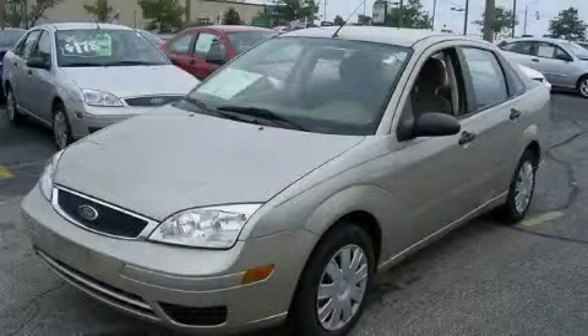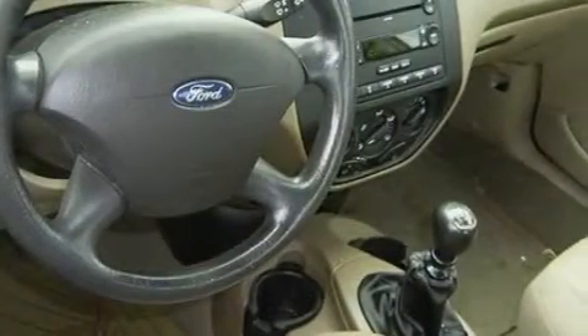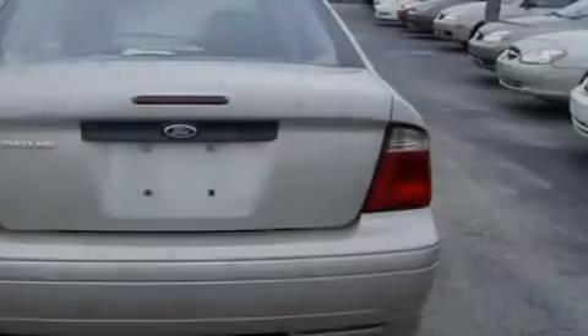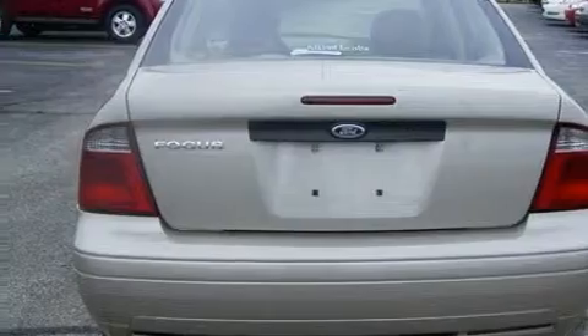This is a 2007 Ford Focus — more than just a ride, great engineering. This Ford has a long list of incredible features including a power outlet, power steering, a CD player, a security system, and power child safety door locks.